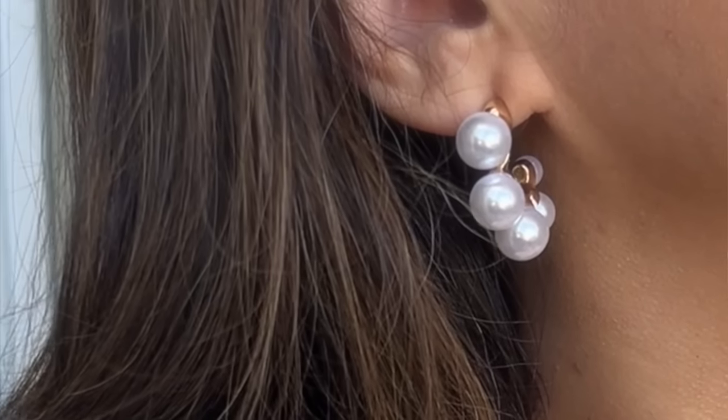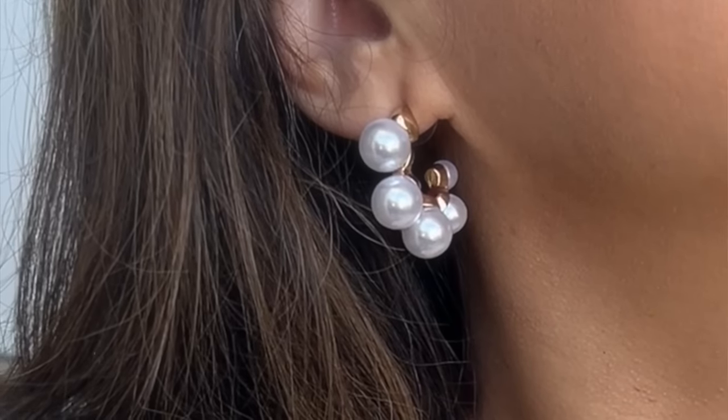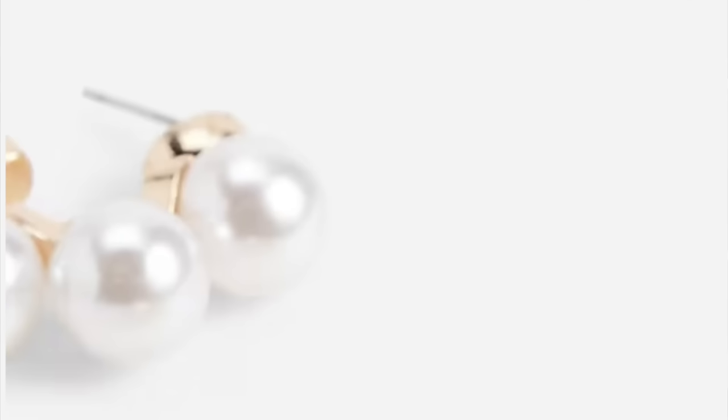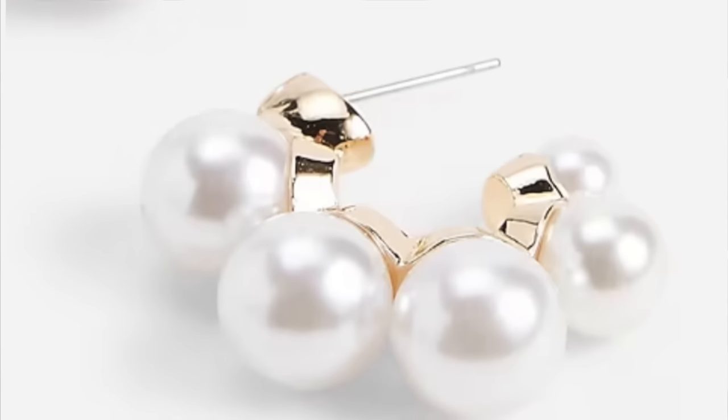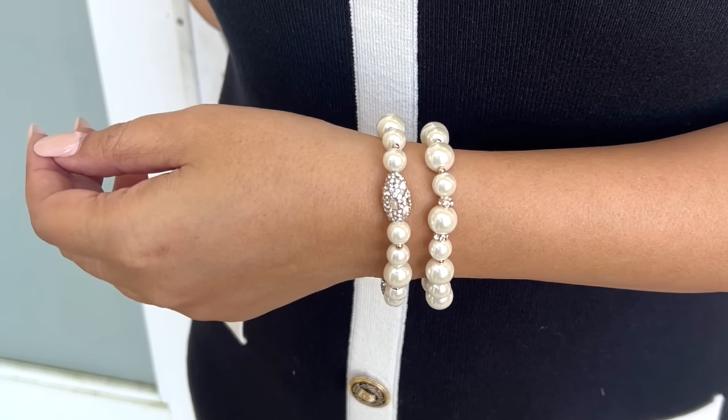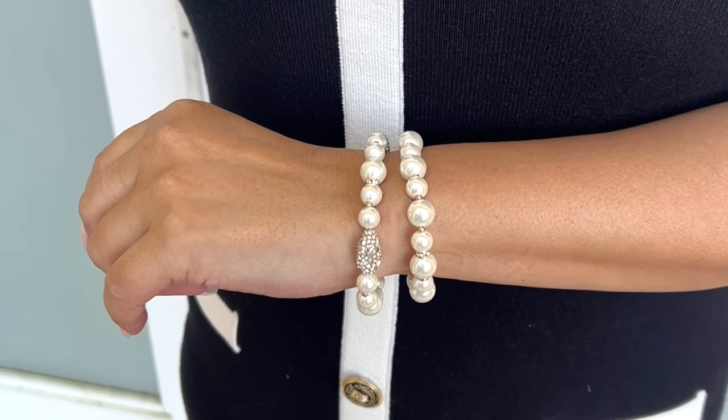I styled it with a black heel and a black handbag. But for a special event you could style it with a crystal-detailed heeled shoe, a pearl-detailed heel, or a more embellished clutch to elevate it further. I thought these pearl hoop earrings were just perfect for this dress — it's limited in availability but I found a very similar budget-friendly one to link. I also styled it with a pearl and crystal bracelet set, which went perfectly with this dress.